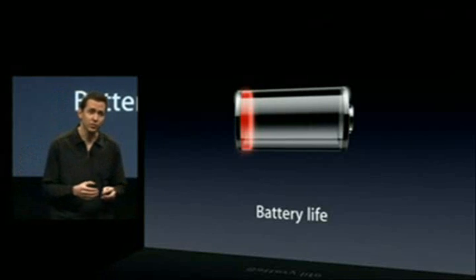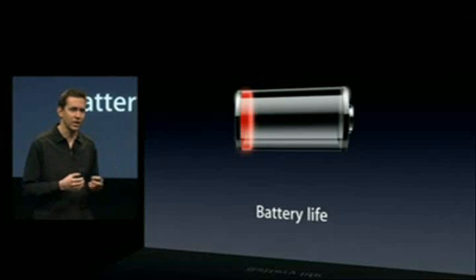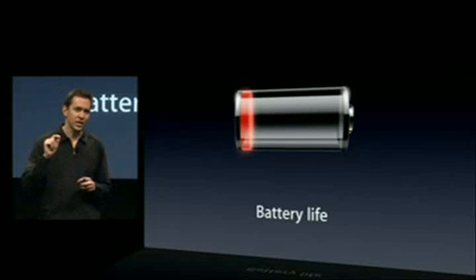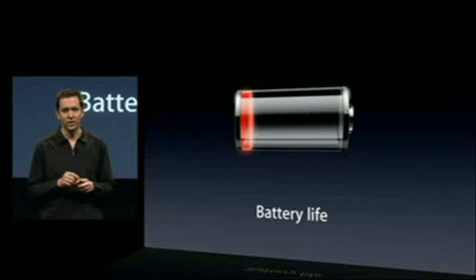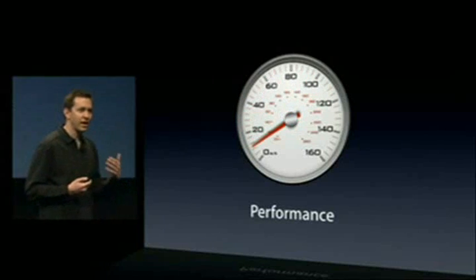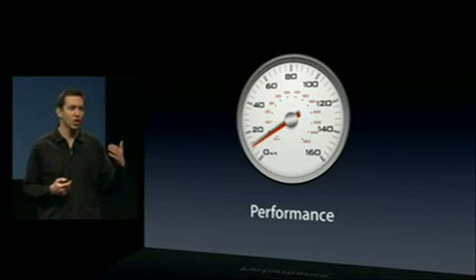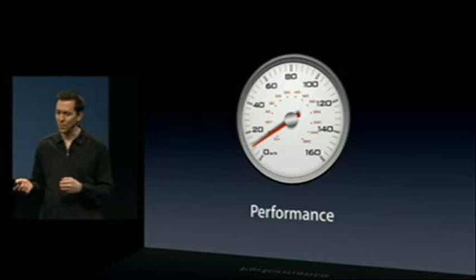Anything you use will take some battery life — even push notifications take some. So we took a third-party push notification instant messaging application, ran it on iPhone 3.0, and the standby time only decreased by 23%. So it's a much better model for battery life. Next, performance — by its very nature, a background process chews up CPU cycles, slowing down the foreground application you want to be snappy.